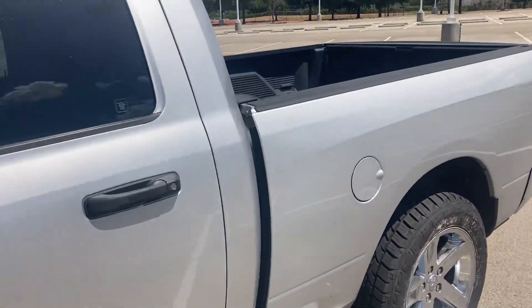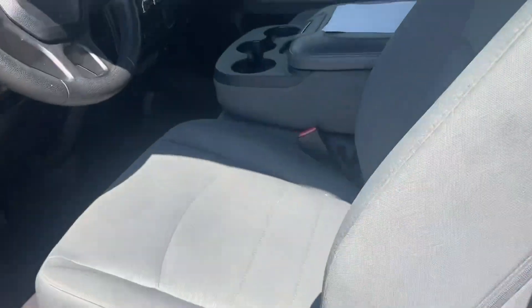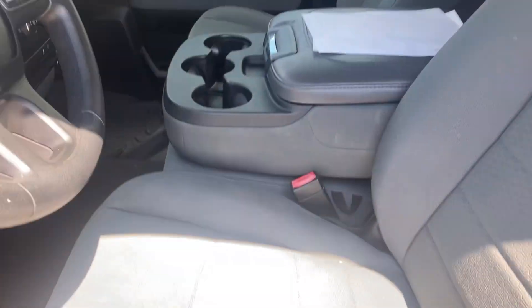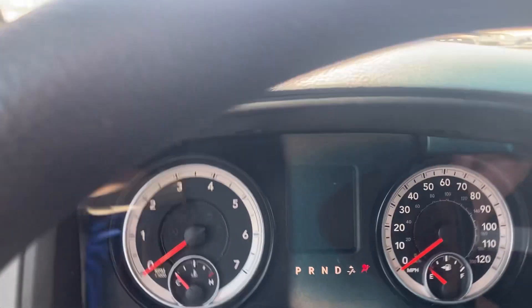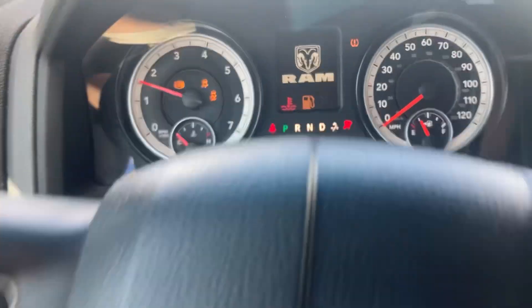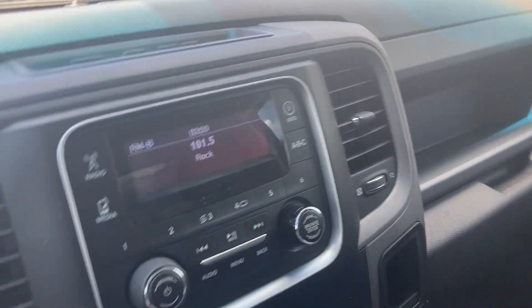Go ahead and hop inside real quick. You can see the bed is in great shape too. Nice bench seat — you can get three people in here if you needed to. Go ahead and start it up. Really nice truck, extremely affordable, and these things can handle whatever you throw at them.